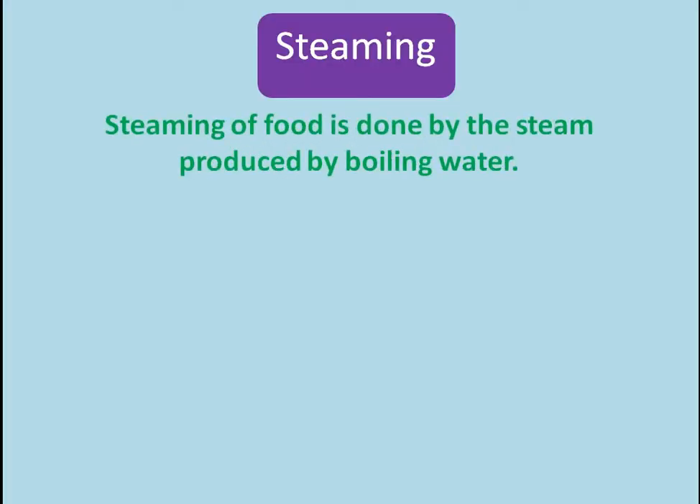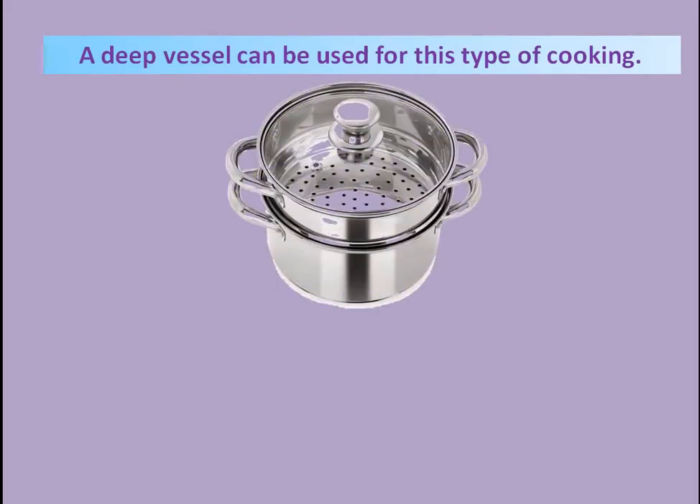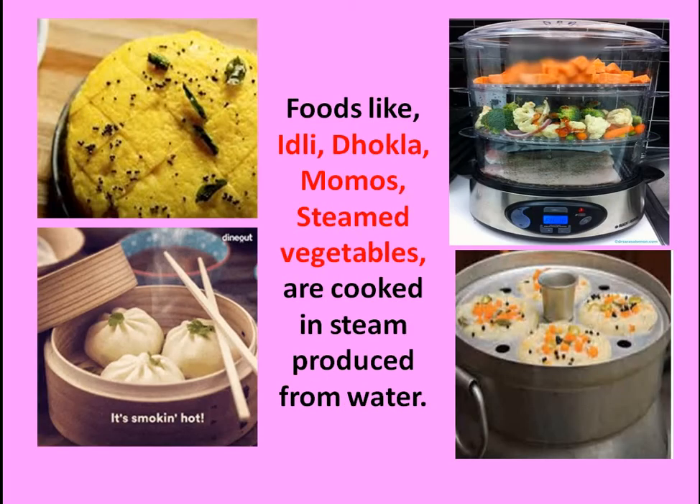The next topic is steaming. Steam is the vapor produced when you boil water. Steaming of food is done by the steam produced by boiling water — you keep the food in a sieve and the food cooks in the steam. A deep vessel can be used for this. The benefits of steaming: it shortens the duration of cooking, steamed foods are easy to digest, steaming helps conserve the nutrition of food, and the colour of the food is not destroyed. Foods like idli, dhokla, momos, and steamed vegetables are cooked by steaming.